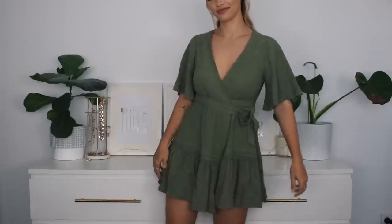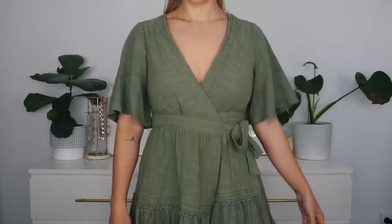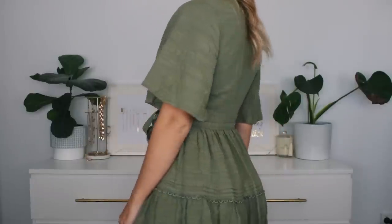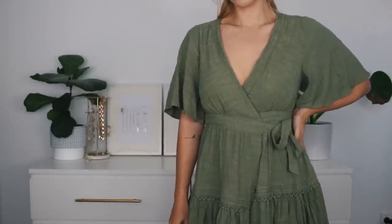It is partially lined — at the front near the bust area and also down the bottom so that your undies don't show. It's got a cute little wrap detail, which I was a little bit confused about when I first went to put this dress on, but it made sense after a while. Basically, the way they've designed it, the wrap threads through the back of the dress and comes out at the side.